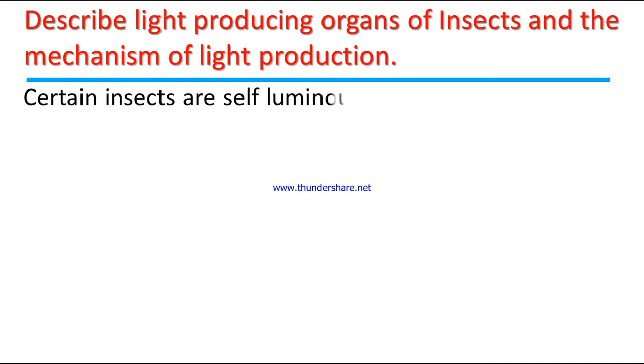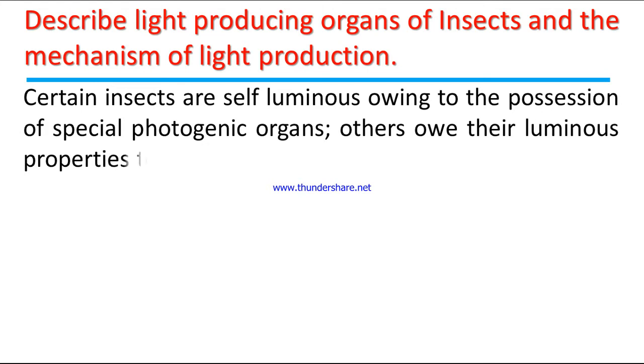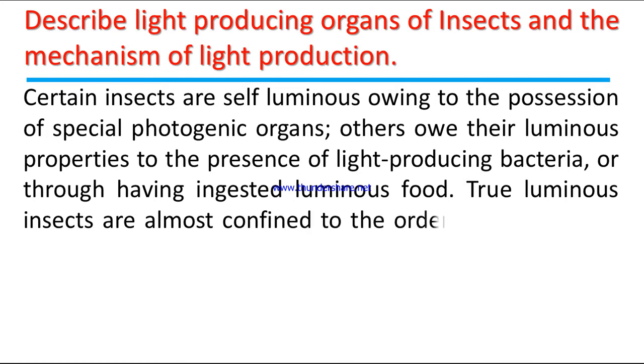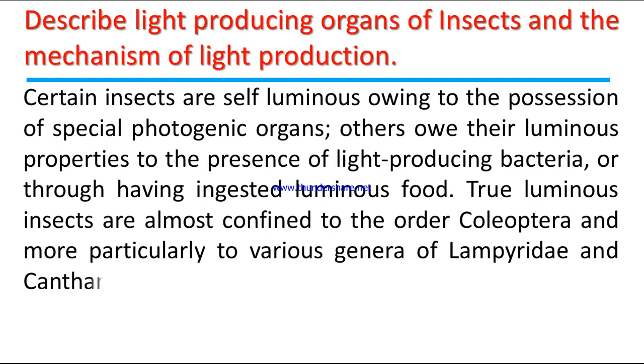Certain insects are self-luminous, owing to the possession of special photogenic organs. Others owe their luminous properties to the presence of light-producing bacteria, or through having ingested luminous food. True luminous insects are almost confined to the order Coleoptera, and more particularly to various genera of Lampyridae and Cantharidae.